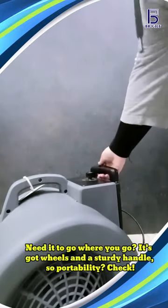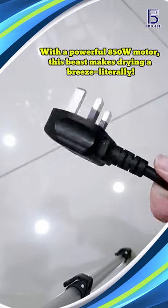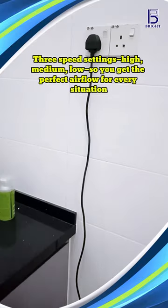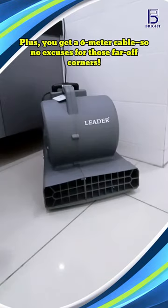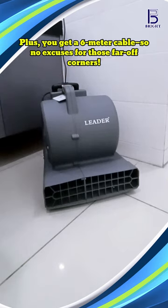Need it to go where you go? It's got wheels and a sturdy handle, so portability — check! With a powerful 8.5 OW motor, this beast makes drying a breeze, literally. 3-speed settings — high, medium, low — so you get the perfect airflow for every situation. Plus, you get a 6-meter cable, so no excuses for those far-off corners.